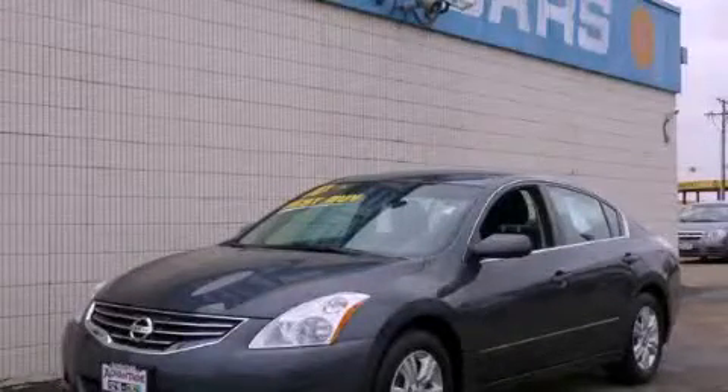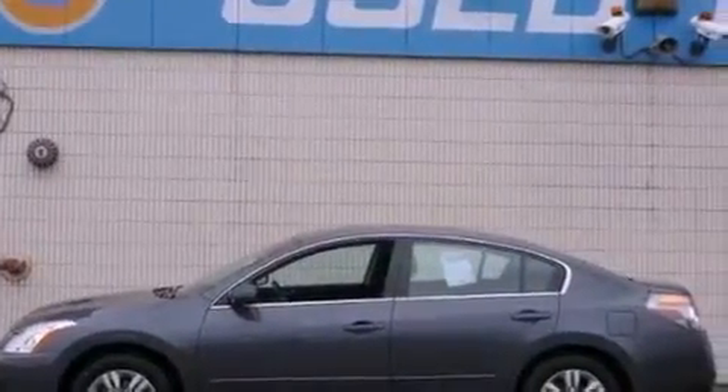This is a 2010 Nissan Altima. It has a 2.5-liter four-cylinder engine and an automatic transmission.